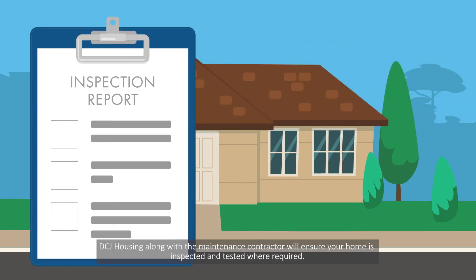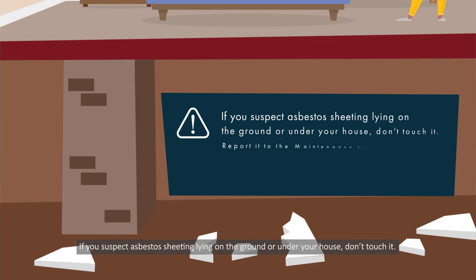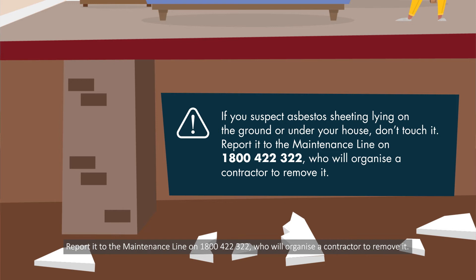DCJ Housing, along with the maintenance contractor, will ensure your home is inspected and tested where required. If you suspect asbestos sheeting lying on the ground or under your house, don't touch it. Report it to the maintenance line on 1800 422 322, who will organise a contractor to remove it.